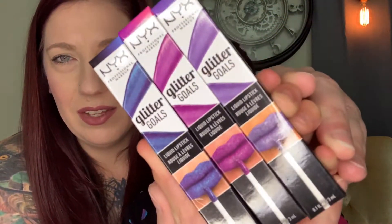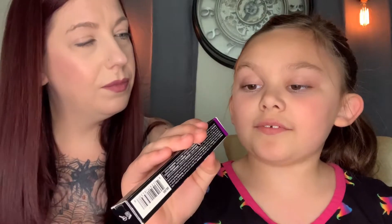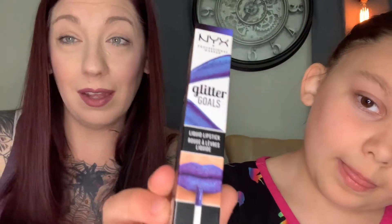Next we have three Glitter Goals liquid lipsticks in three colors. So this one is Anthemist Vibes, the second one is Xfinity and Beyond All Over These Lips, and the third one is Oil Spill — not in your driveway.